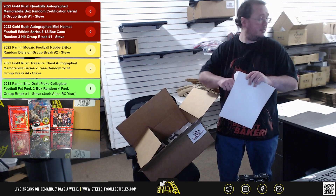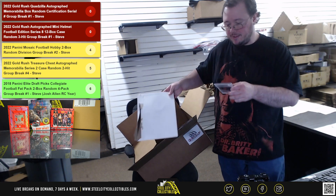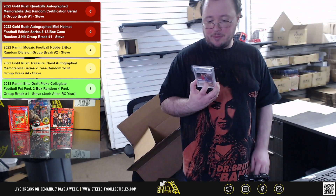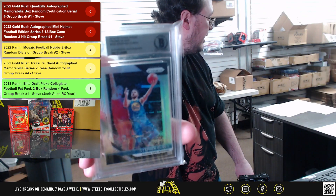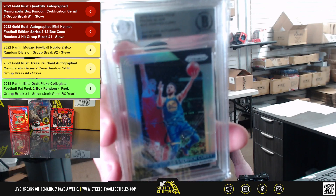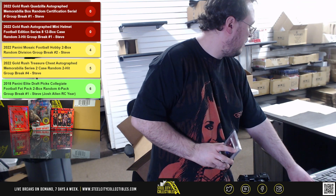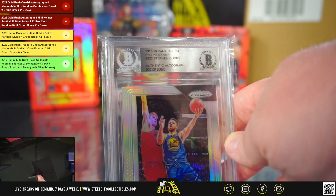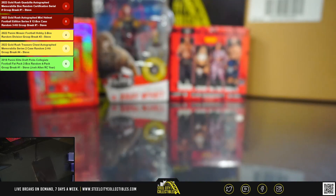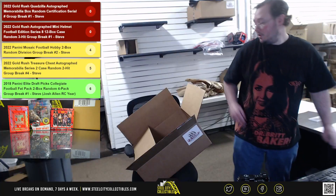First up here we have an envelope — it's going to be a 2018-19 Panini Prism silver Steph Curry, signed and slabbed, authentic by Beckett. The serial number is number five, and five goes to Michael. Michael with the Steph Curry!